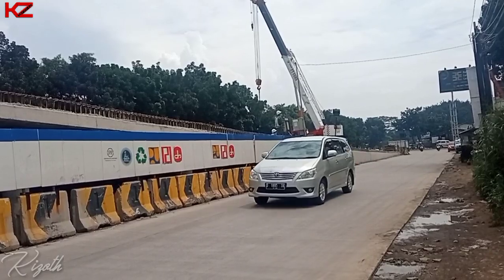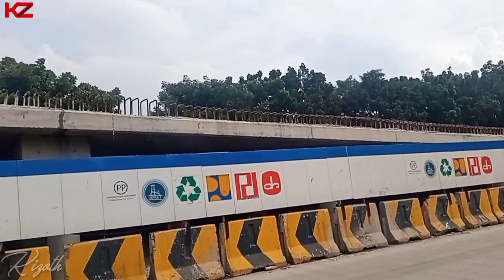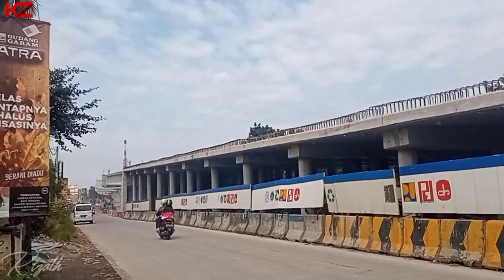Sedikit kita bergeser ke samping jalur naik yang mengarah ke arah flyover-nya. Terlihat di sini untuk jalur naiknya nampaknya sudah selesai, tinggal menunggu pengerjaan pembatas bagian kiri dan kanannya.